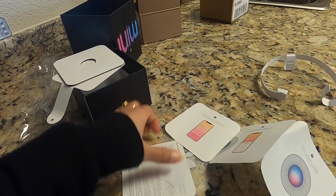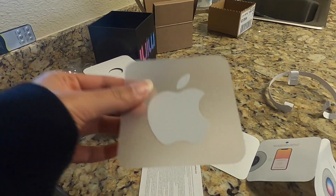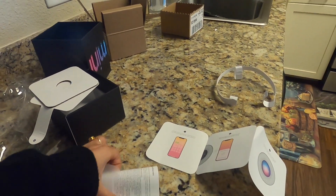And what else? We have an Apple sticker with it — as usual, they give one every time. We also have a manual. We even have a Google Dot here.